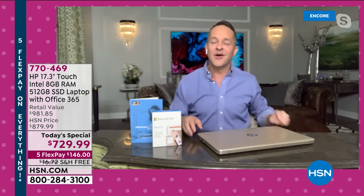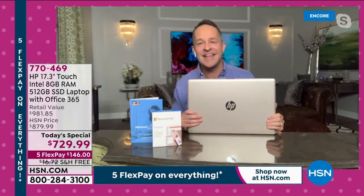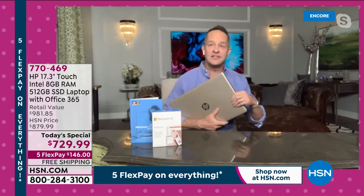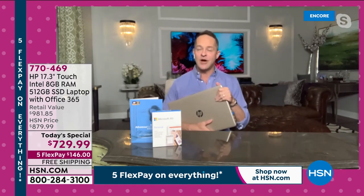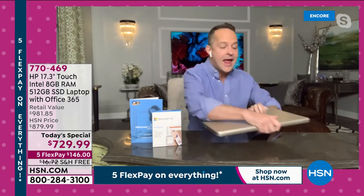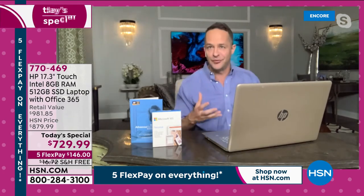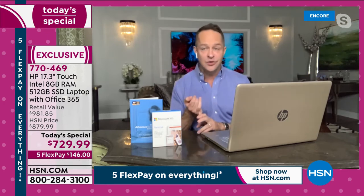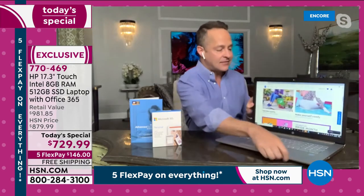We're also getting to a time where many of us are going to take the opportunity to get out a little bit more. This is a computer that's on the go as well — it weighs 5.4 pounds and has a nine-and-a-half-hour battery life. For working at home when you need a big screen, avoiding eye strain, seeing clearly — this computer really delivers.